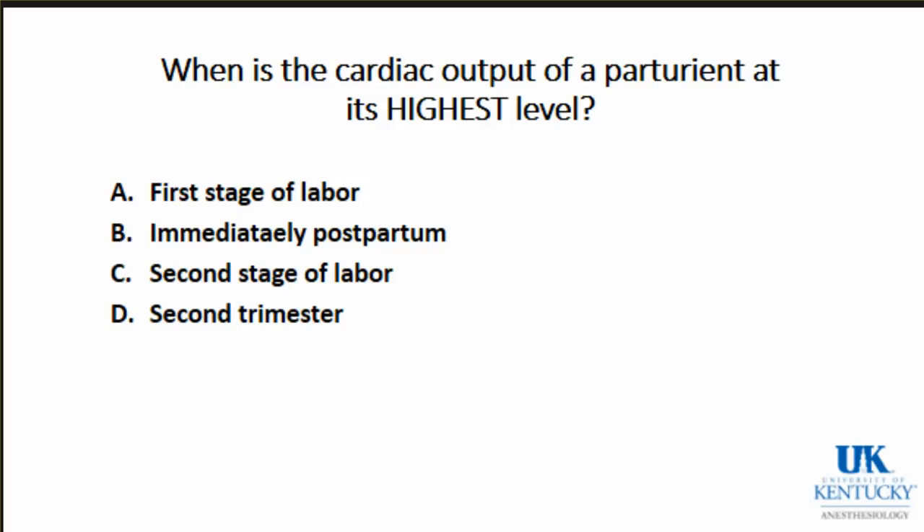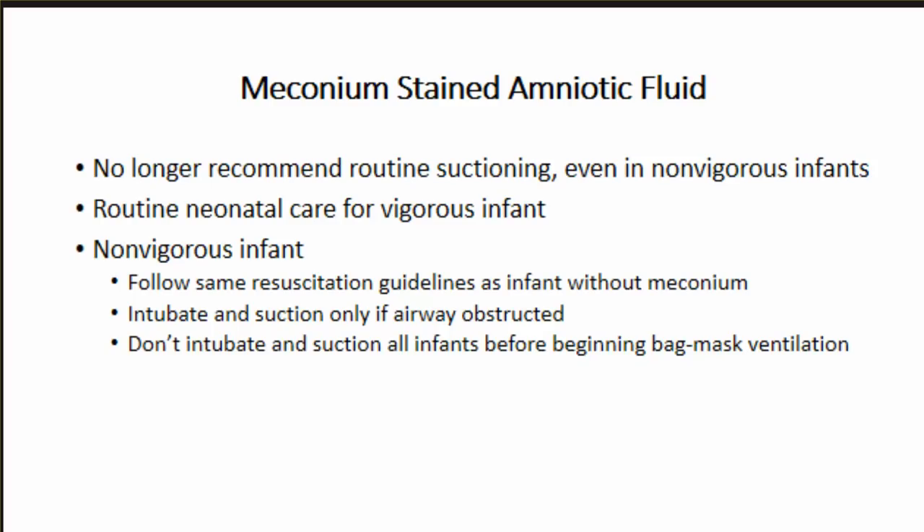Now, physiologic changes of pregnancy. When is cardiac output at its highest? Immediately postpartum - you have as much as an 80% increase above baseline. Cardiac output increases throughout pregnancy; by the third trimester there is about a 50% increase, predominantly from increased stroke volume with a small increase in heart rate. During labor there are further increases: about 30% during active phase, about 45% during second stage pushing, and immediately postpartum the uterine involution and autotransfusion produce that 80% increase.